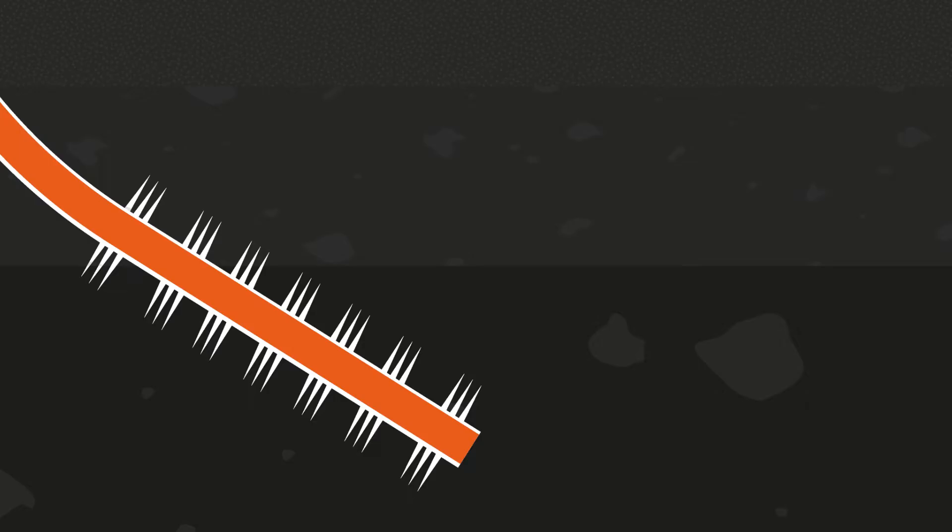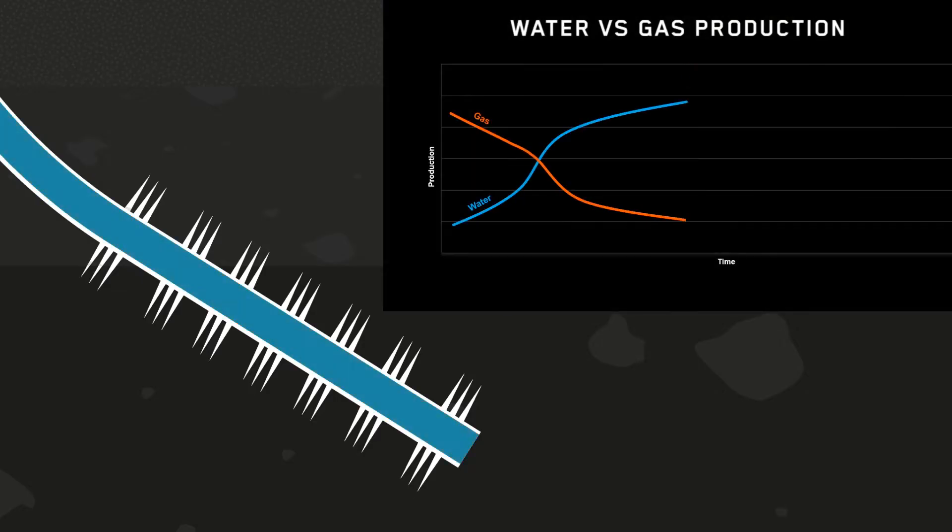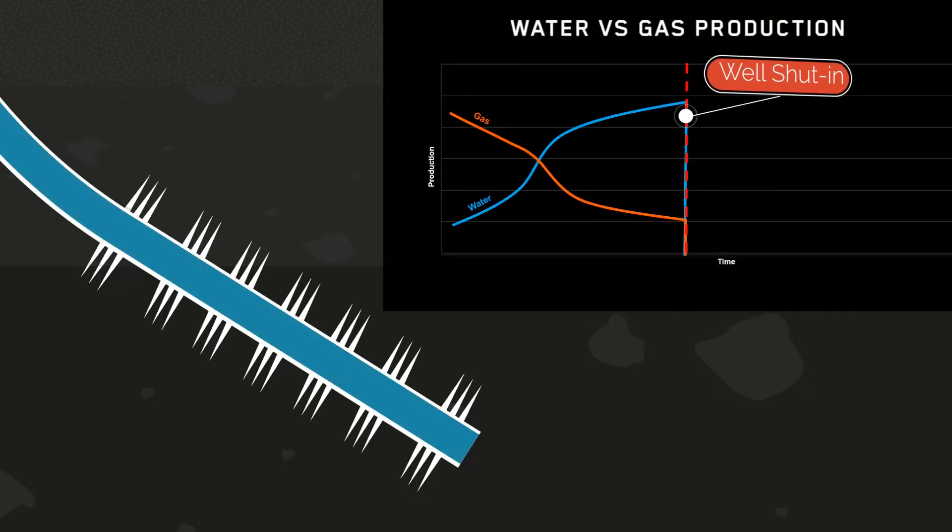The operator experienced high water production and the well was shut in due to increasing difficulty for the gas to lift the water unassisted.